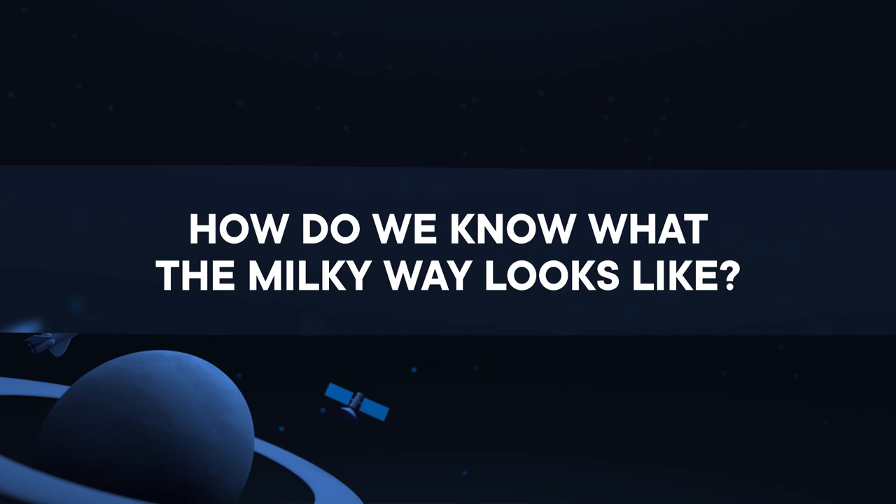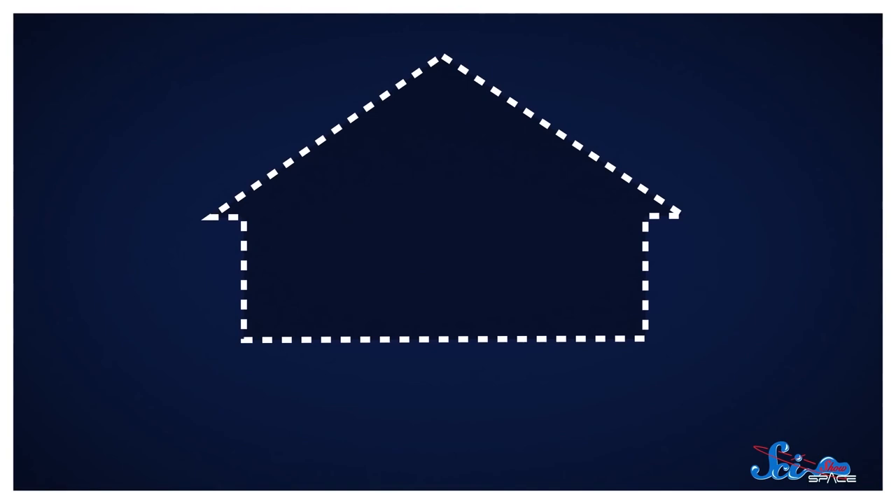Imagine waking up one morning in a room you've never seen before. If someone asked, you'd probably have a pretty tough time trying to describe the shape of the building you were in, since you'd never seen it from the outside. But that's basically what we're doing when we try to understand what the Milky Way looks like from our position inside it. These days, we know a lot about our galaxy. It's a spiral, and we're about three-fifths of the way out from the center in one of the arms. But it's taken thousands of years to figure that out.